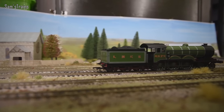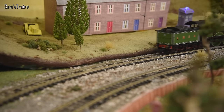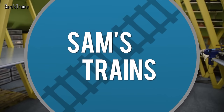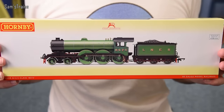Hello there everybody, Sam's Trains here, welcome back to the railway and welcome to another review. Today I've got one of Hornby's greatest tender engines of all time to show to you. The loco is the beautiful LNER B12, and what a fantastic machine this one is.